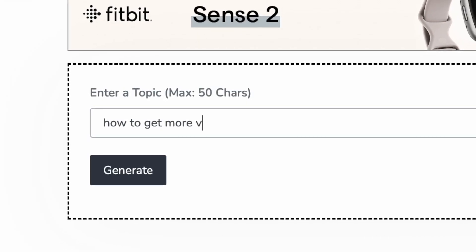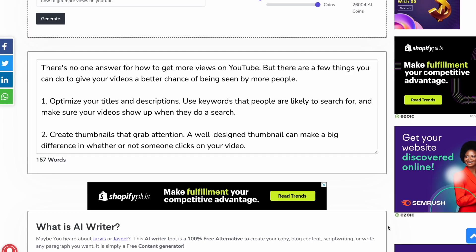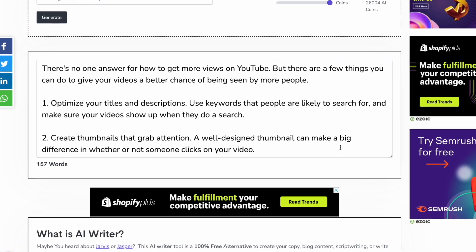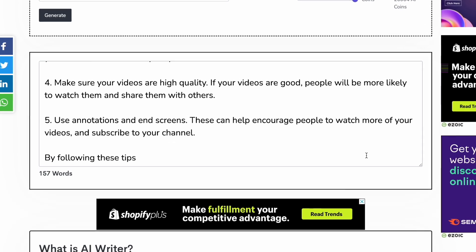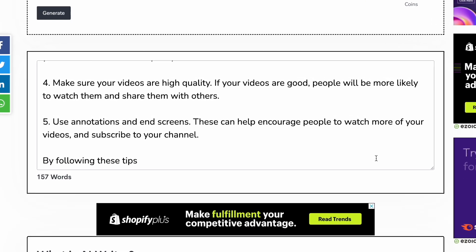And what if you tried a more complicated topic? If I went for something more complex, like 'How to Get Views on YouTube,' you can see that the results are actually still pretty good. It covers optimizing titles, making thumbnails, promoting your content on socials, and some other decent advice. Again, it is very basic and surface level, but it's obviously understood the brief and produced a very basic script based on that — even if the final result is, for lack of a better word, a bit robotic.